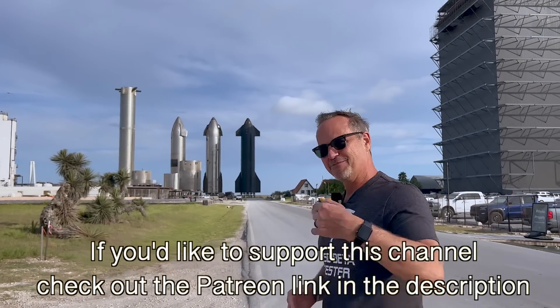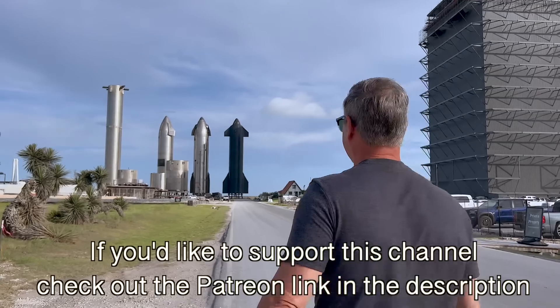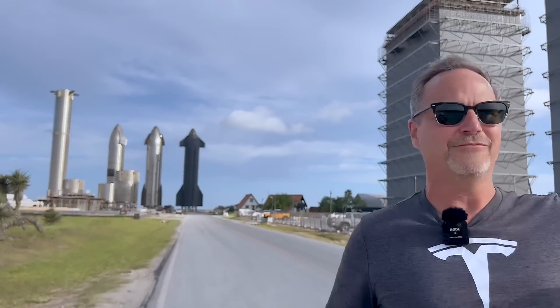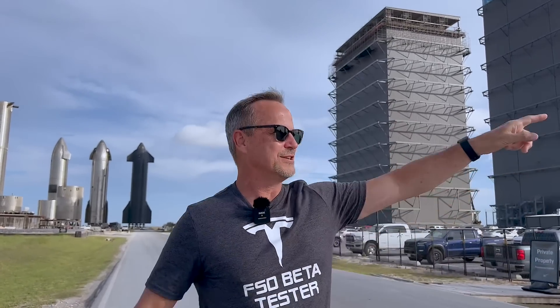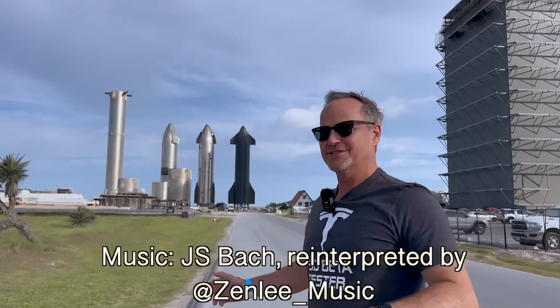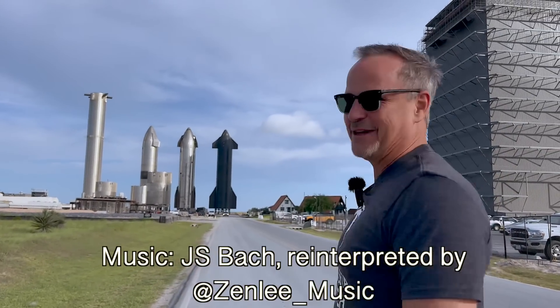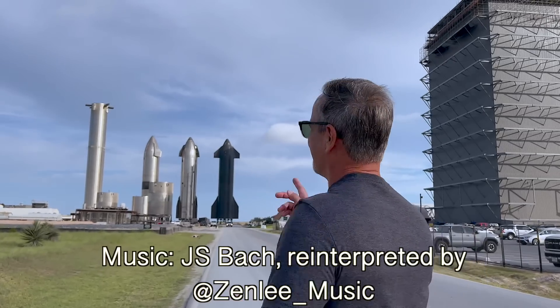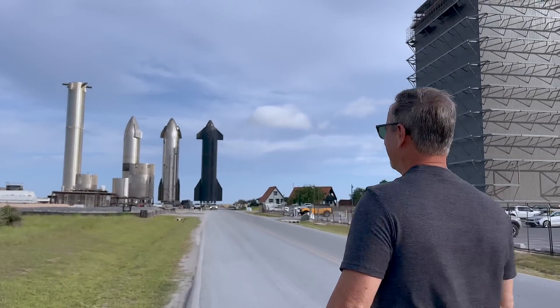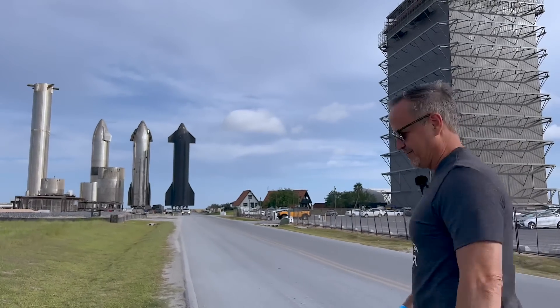We'll get a little bit closer perspective and actually hopefully see how big these things are in real life. So last time we were here, we could see Starship 15, I think was the one that was there at the time, just before it launched and you could only get so close to it. The exciting part about this is we should be able to get really close, and of course the booster didn't exist before, so it'll be very cool.